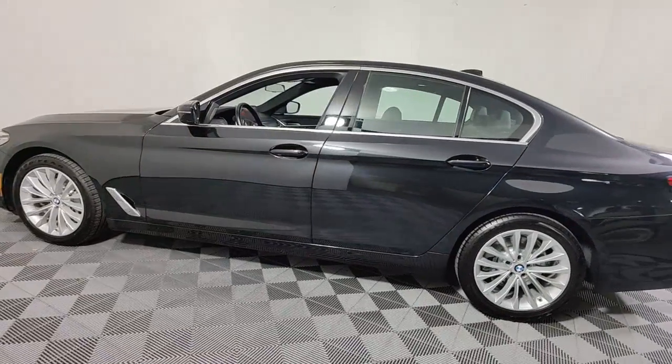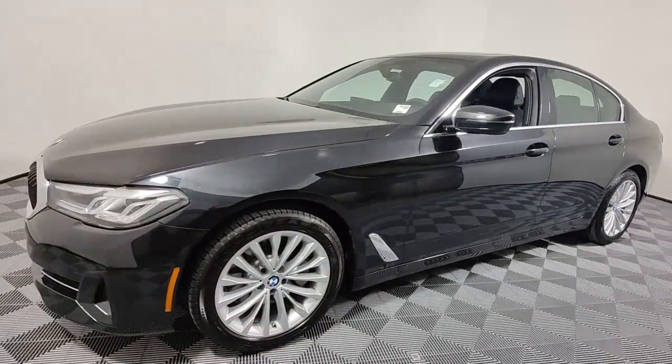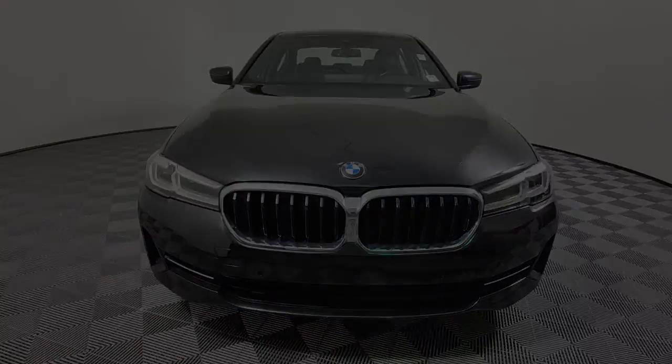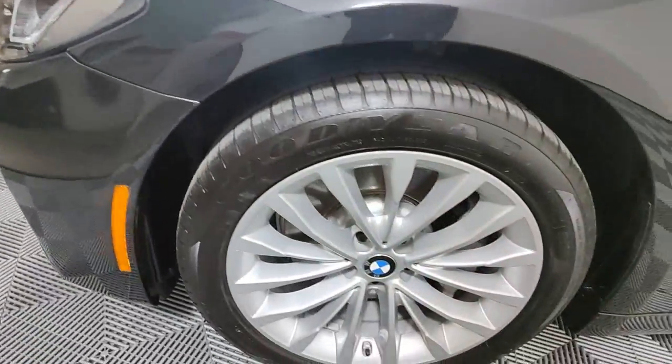These are just some of the great options this vehicle comes with: navigation system, sun/moonroof, keyless entry, lane keeping assist, backup camera, power passenger seat, wood grain interior trim, remote engine start, satellite radio, and blind spot monitor.